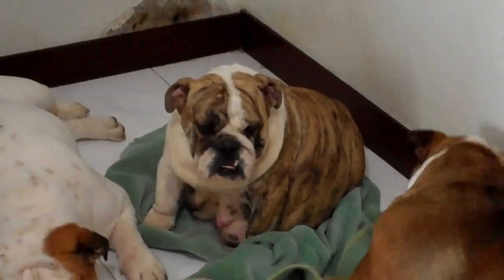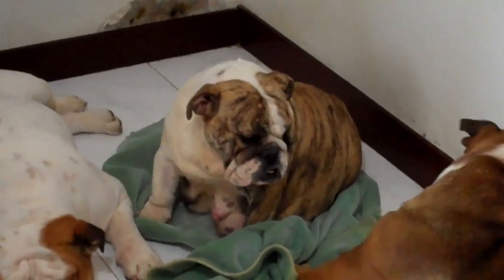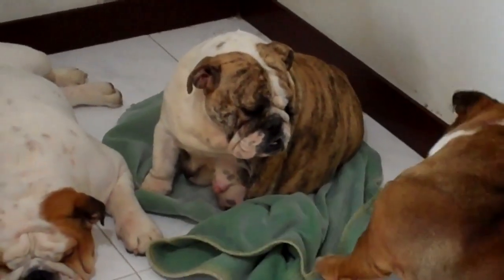Hello everyone, this is Diego from Maui Expo Channel. Today I'm going to teach you how you know when your English Bulldog is about to go into labor.